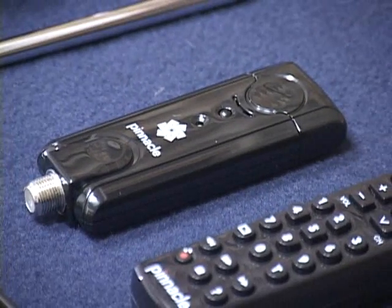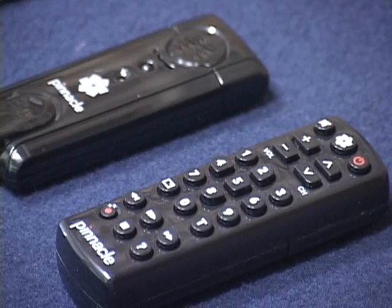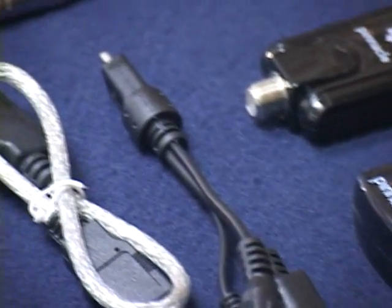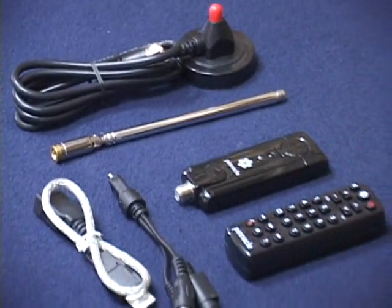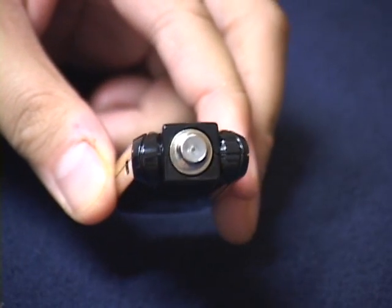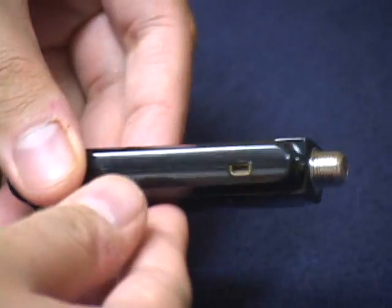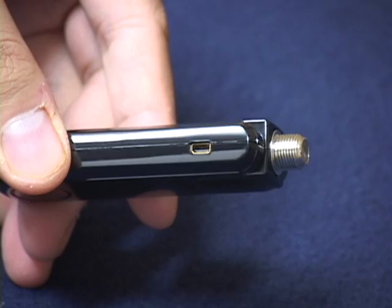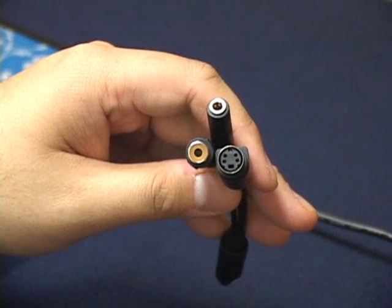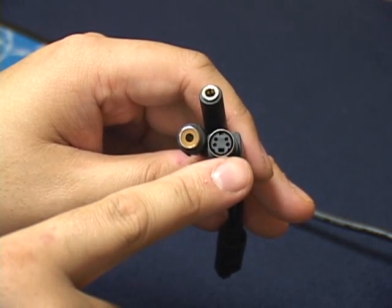Out of the box, the Pro Stick has everything that you need to get your computer up and running in HD. That includes the USB Pro Stick HD tuner, a remote control, the breakout cables, and an antenna for picking up broadcast TV signals in analog or digital. The Pro Stick can accept video from three different inputs: a standard coax port on the bottom for use with the included antenna or your cable system, and a breakout port on the side that allows you to plug in external video sources. A breakout dongle includes RCA and S-video ports, as well as a single mini stereo plug for audio.